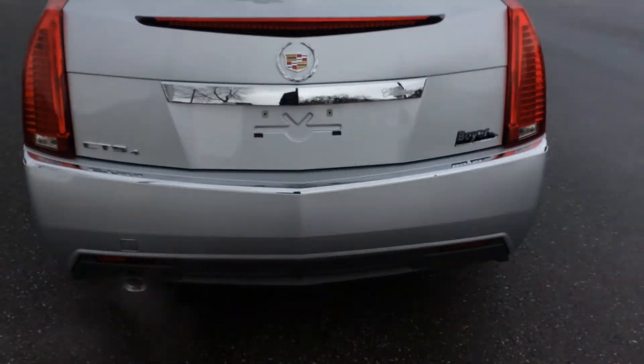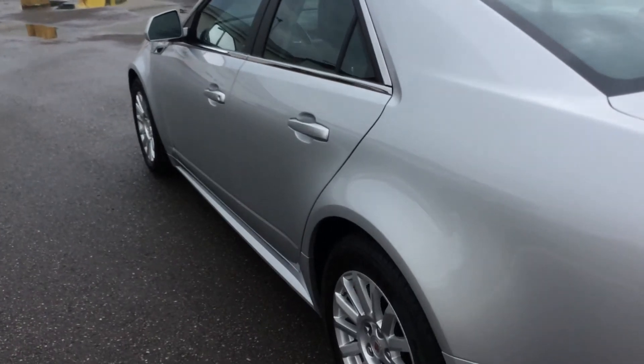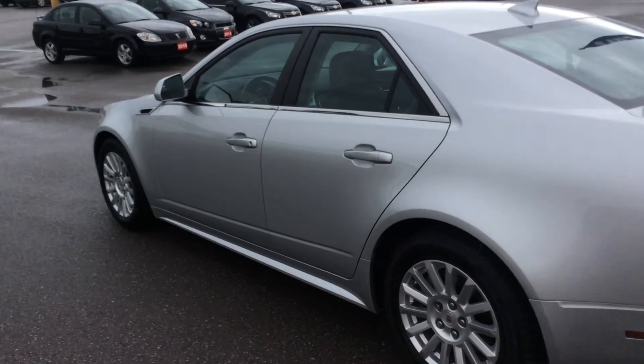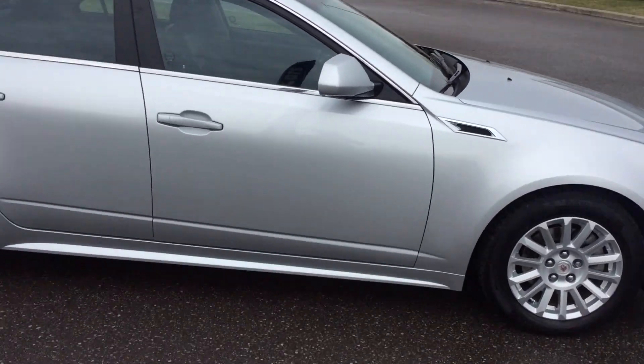This car is definitely worth the attention. All in all, lots of storage space, lots of cargo space, very comfortable for the driver and also the passengers. And that concludes our quick walk-around presentation of the Cadillac CTS.